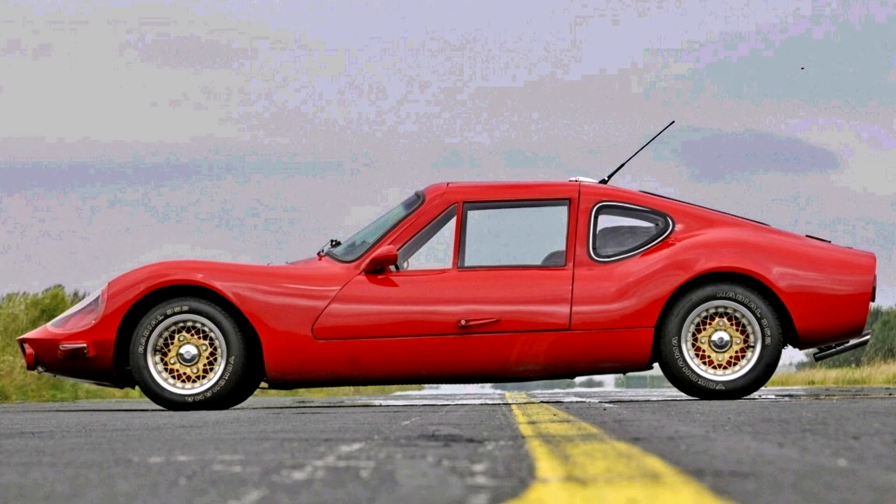Fiberglass was used as the body material. The top speed is 165 km/h. The RS 1000 did not have an immediate successor.